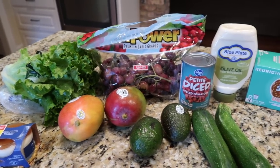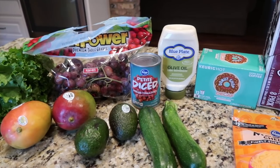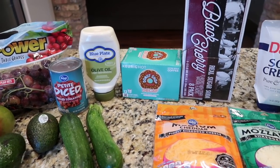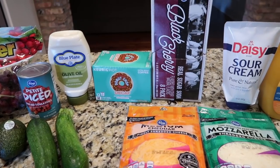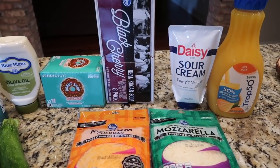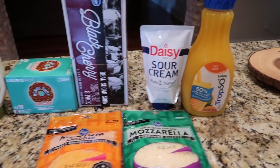Back from Kroger — I do believe this is the smallest haul I have ever had and ever shared. I am resolved to try to use more of my pantry and freezer, and I'm warming up for after the holidays. I'm going to do a pantry challenge in January, so I'm trying not to overbuy and just got the necessities.